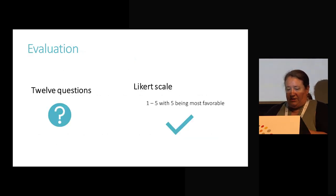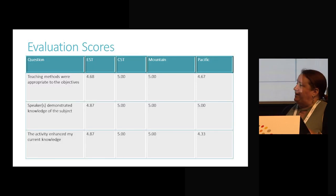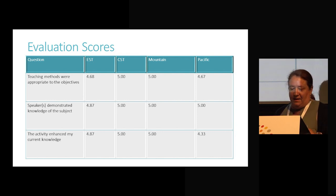The evaluation was 12 questions on a Likert scale, with one being not at all and five being the most favorable. That gives us a really nice snapshot. When you're developing an educational program, there is the surveying for interest and then the thoughtful design and execution — but without the evaluation piece, you really aren't getting the full benefit. We divided the results by time zones because those represent the different presentations.